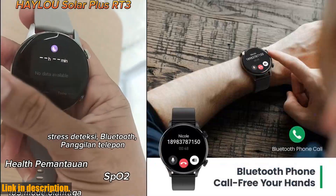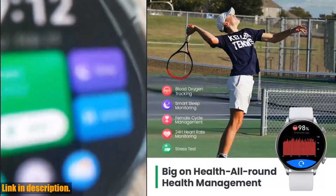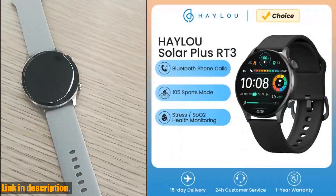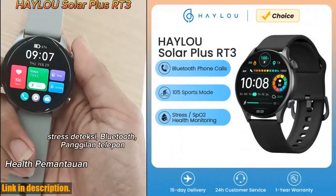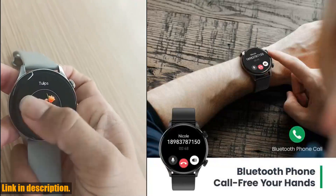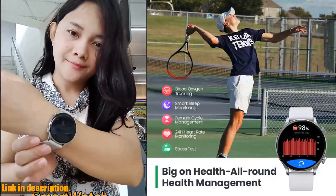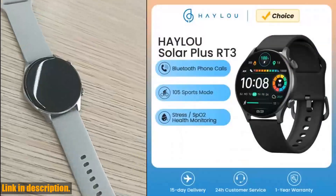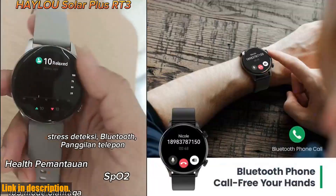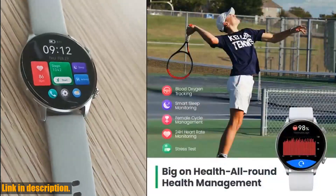But it's not just a pretty face. The Halo Solar Plus RT3 is a powerhouse when it comes to functionality. With 105 sport modes and an IP68 waterproof rating, this watch is your ultimate workout companion. It also features all-day heart rate monitoring, sleep quality monitoring, and even mood and stress level monitoring — you'll have a complete picture of your health and well-being right on your wrist. The Bluetooth phone call feature is a game changer, allowing you to stay connected on the go without having to reach for your phone. And with a battery life of up to 7 days, you can rest assured that your watch will keep up with your active lifestyle.